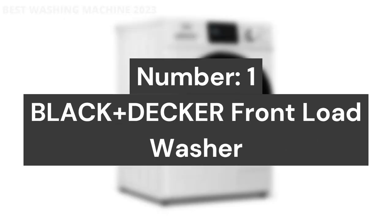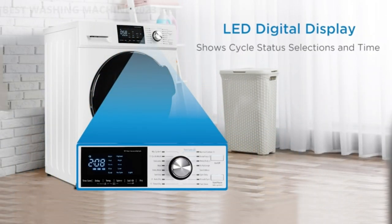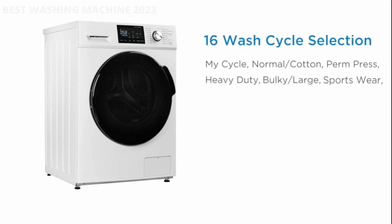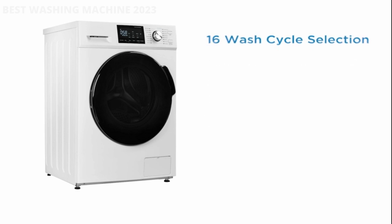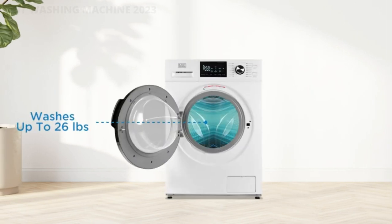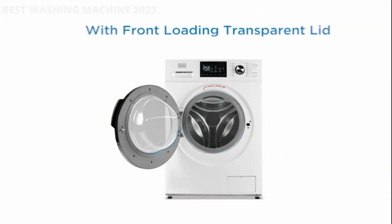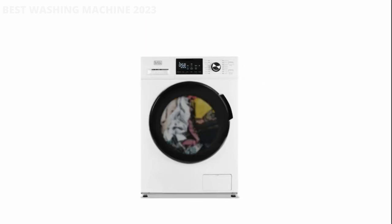Number 1: Black+Decker Front Load Washer. This phenomenal Black+Decker washing machine has 16 cycles you can choose: mind cycle, quick wash, delicates, wool, baby wear, sanitary, cold wash, tub clean, normal/cotton, permanent press, heavy-duty, bulky/large, sportswear, spin only, drain only, and rinse and spin. Additional highlights of this fantastic clothes washer include auto-unbalance detection, a 1300 RPM max spin speed, an easy-to-read LED control panel, along with add-a-garment and extra rinse selections.